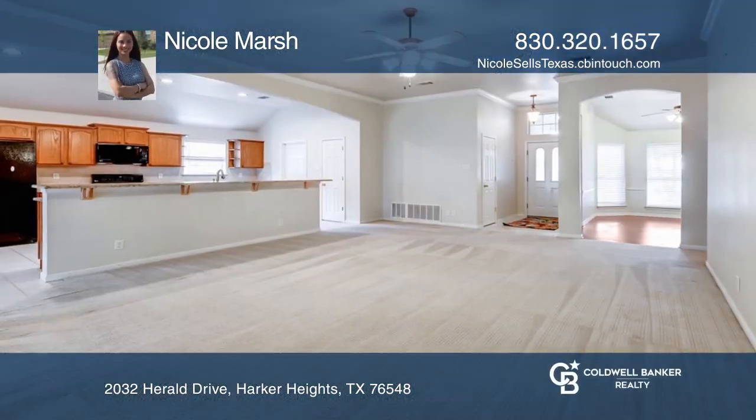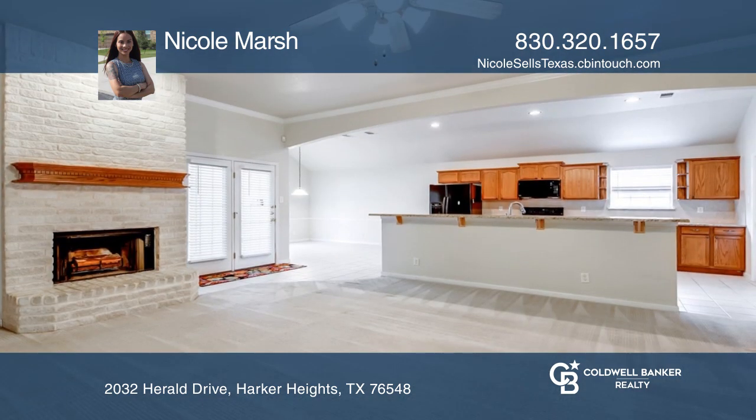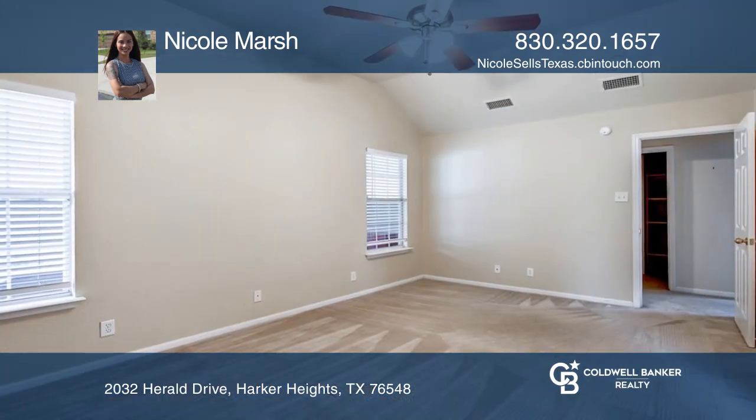Located in the neighborhood of Knights Ridge, this four-bedroom, two-bath home is a charmer with its mature trees. In the open floor plan, you'll find granite on the kitchen counters and a fireplace as a focal point in the living room.